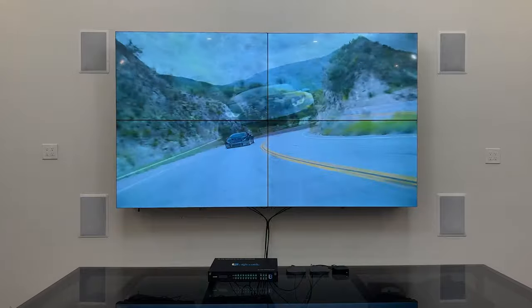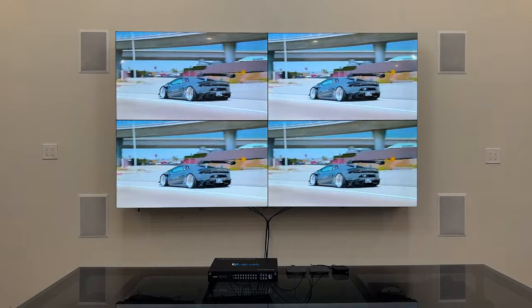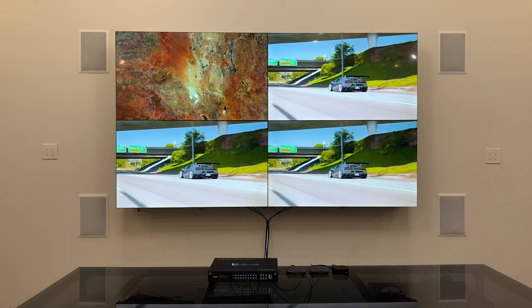The standard 4K controller that comes with this package allows you to input one HDMI video source and display it in large scale over all your displays.